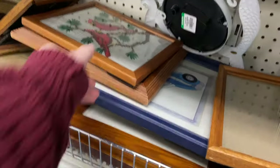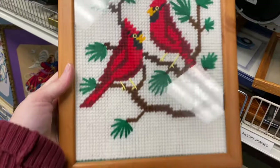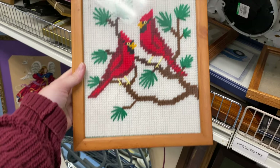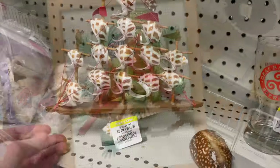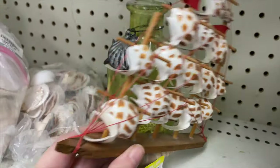I didn't see much for artwork, but I did spy this needlework cardinal piece - they're really great for the winter season, or for anyone that likes cardinals. It's four dollars, I think that's very reasonable, and I'll probably put that over on Knickknacks.